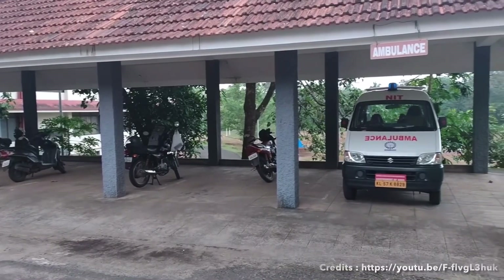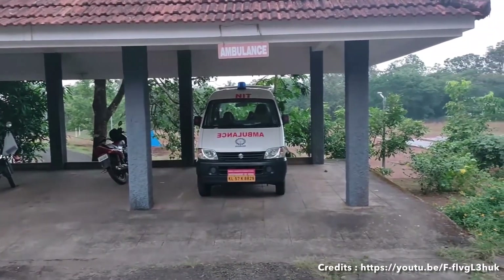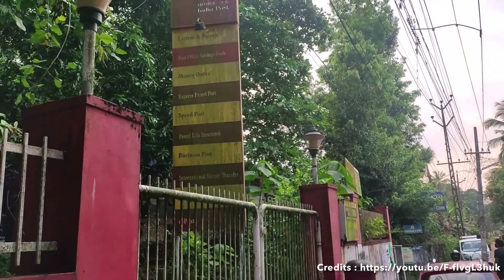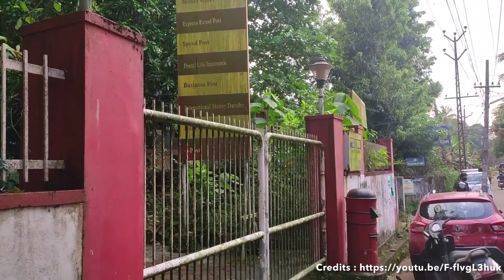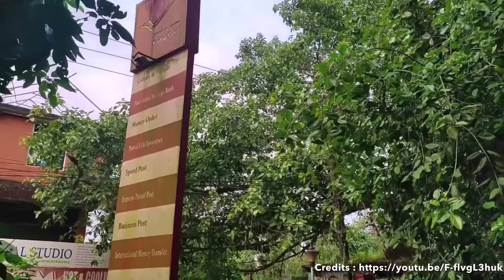Here you have the complete details of NIT Calicut. You can see the NIT Calicut seats for ECE and Computer Science.